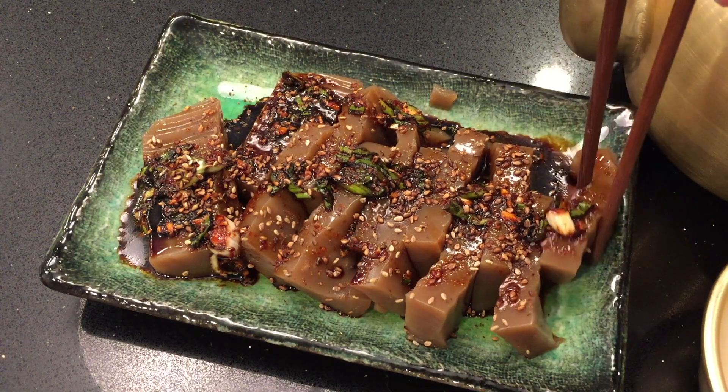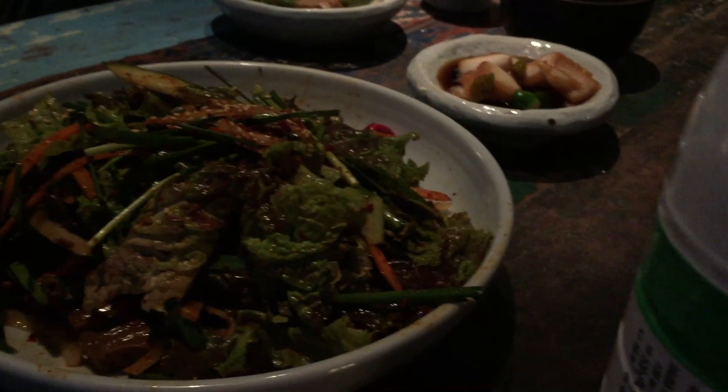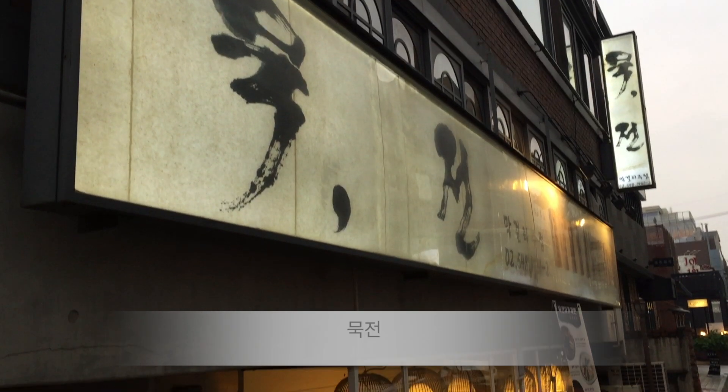Muk is jelly, and dotori muk is acorn jelly. You can have that in a kind of salad — that's another delicious thing to have with makkali. In fact, in Korea I went to a makkali restaurant called Mukjeon, which combined those two things, and that was the obvious name for a makkali restaurant. I thought that was fun.